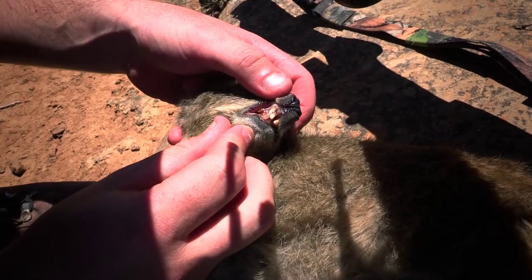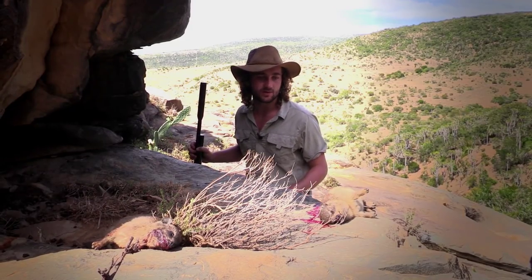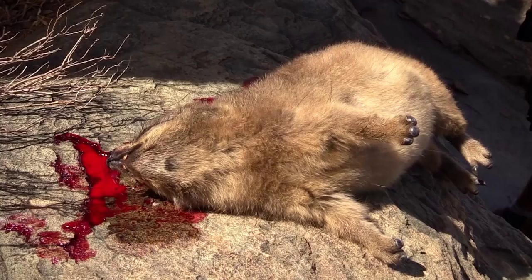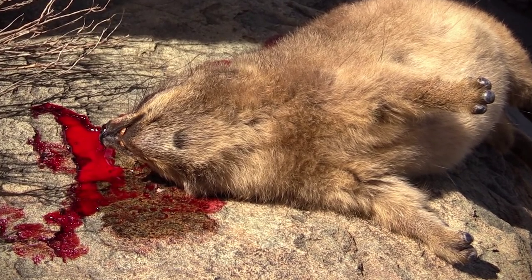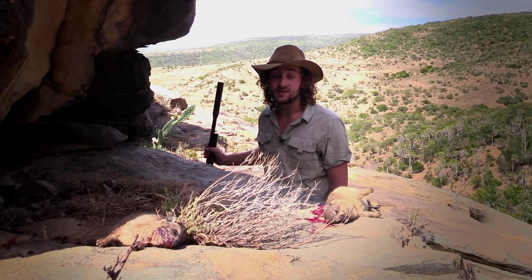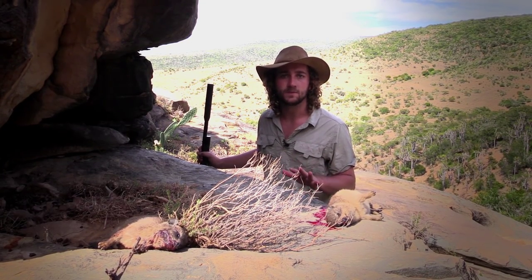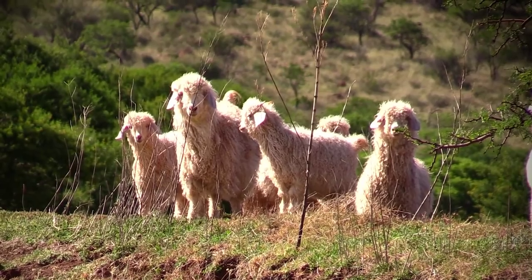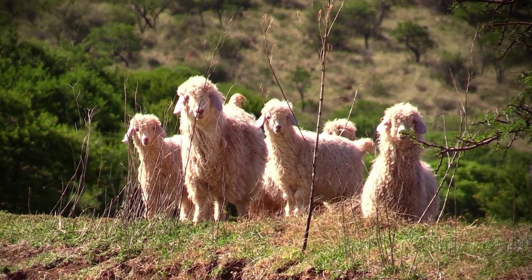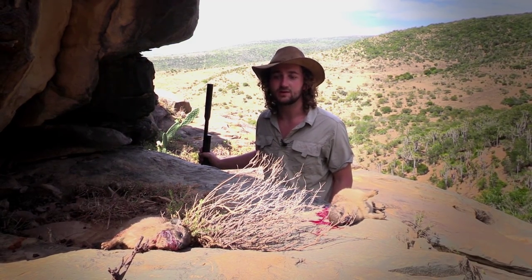These may look like some kind of rodent but believe it or not, they're not rodents at all. The closest living relative to these is actually the African elephant. They've got three toes on the back and four toes in the front — really weird creatures — with sharp front teeth and molars they use for chewing vegetation. That's actually part of the reason we shoot them: they eat a lot of foliage for their size. When fully grown, five of them consume as much as one sheep. In this area where they farm a lot of sheep and goats, you don't want these to get out of control because they start competing with the livestock.